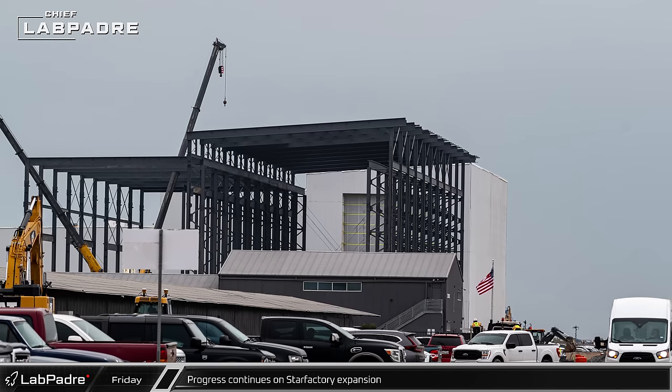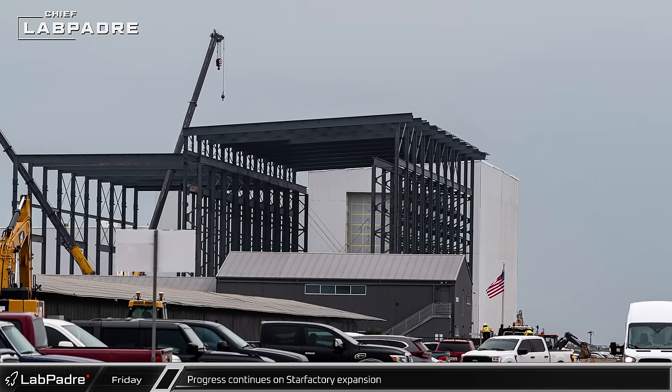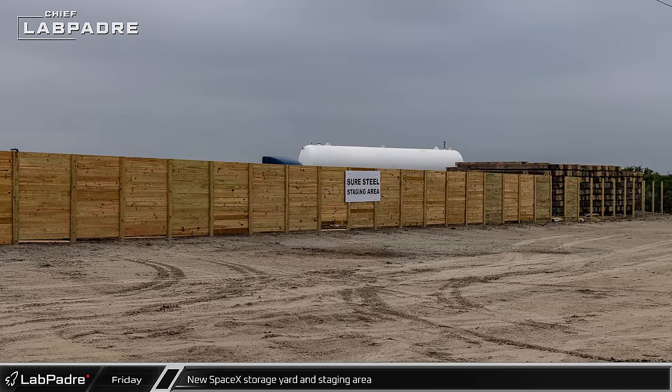The Star Factory expansion continues to make progress this week, with the next column row towards where tent three once stood structurally completed. The new storage yard is being fenced in, and a staging area has been prepared for steel deliveries.